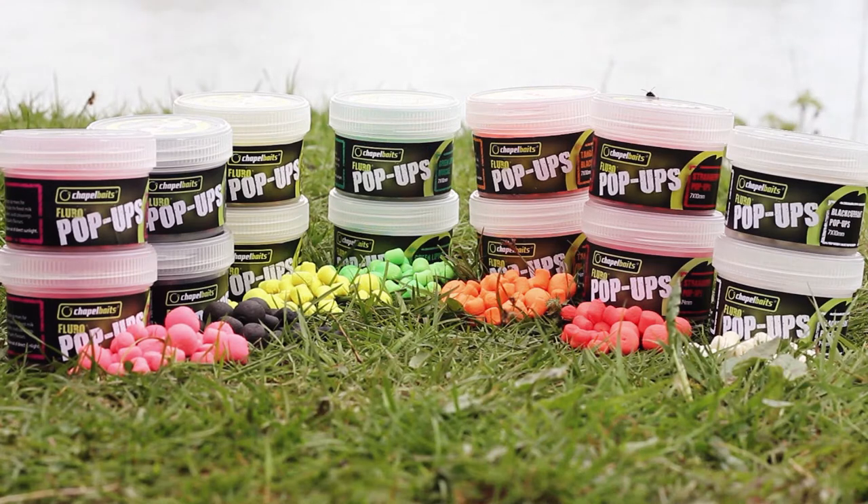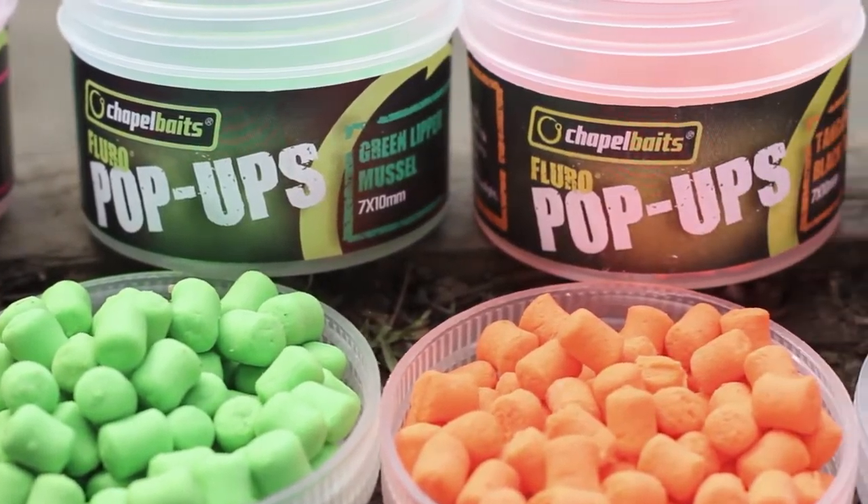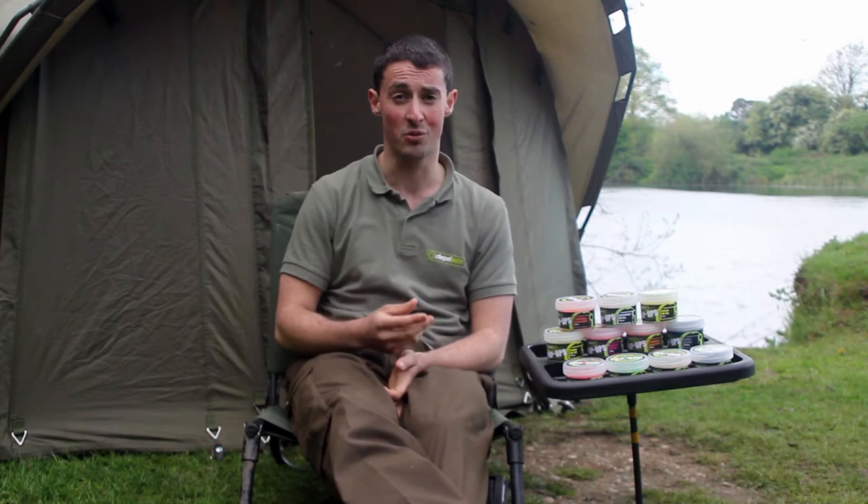At Chapel Baits, we found it essential not to ignore another aspect of carp fishing when using poppers. The use of brightly coloured baits has accounted for many big carp from many different waters over the years with huge success. Whilst being fantastic for all year round use, they really come into their own in the winter periods. When a carp's metabolism has reduced and is looking for an easy food source, the use of a high-vis popper could really entice a take.